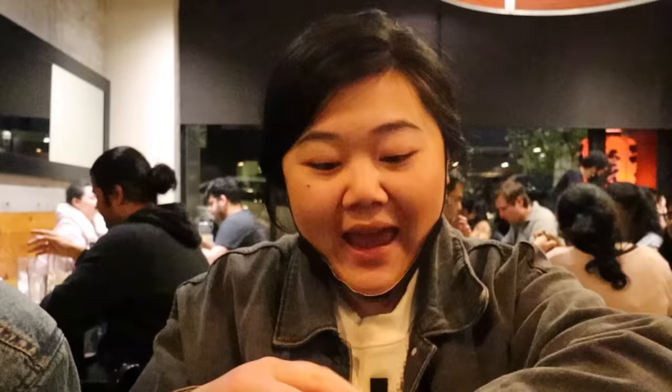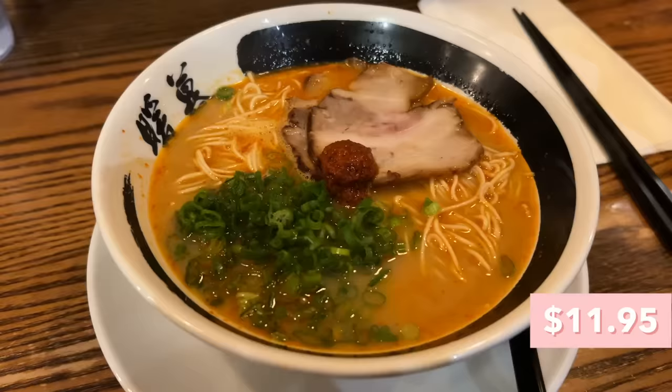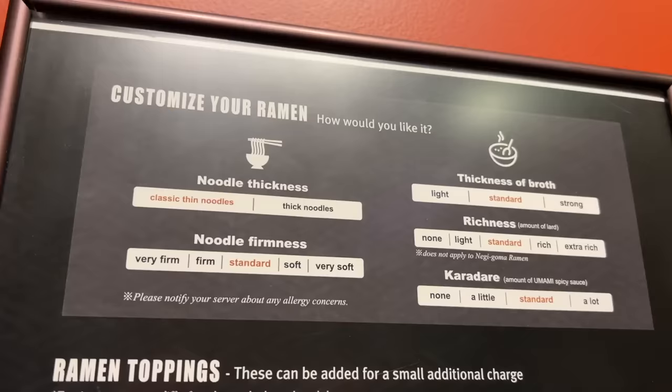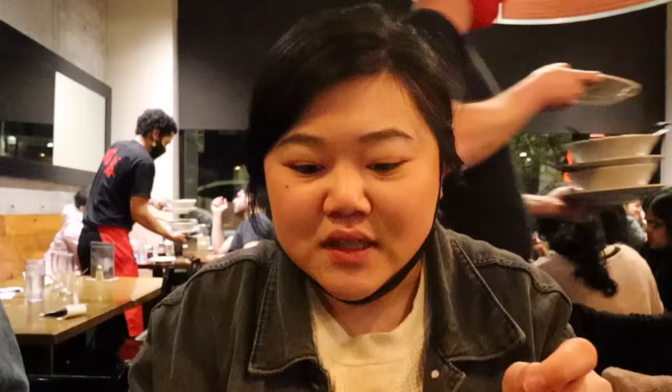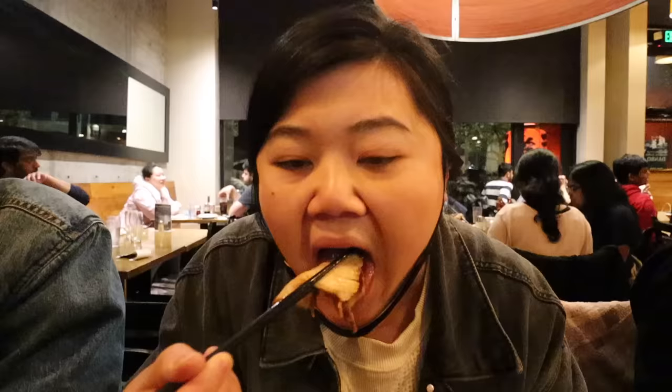We are at Danbo Ramen and it is literally 10:42 PM — the wait was like an hour and 15 minutes. I got the classic Reka ramen, which has a tonkotsu broth — the Reka refers to the spiciness. You can customize the kind of noodles, the firmness, and the richness of the broth. These noodles are actually so thin — even thinner than at Ramen Nagi or Ichiran. I love the way the flavor of the broth sticks onto the noodles. It's quite spicy, which I really like. I always get firm noodles — I really like the chew. The broth has a nice rich pork flavor and I like the spiciness. The chashu is so tender and fatty. This is definitely a solid bowl of ramen.